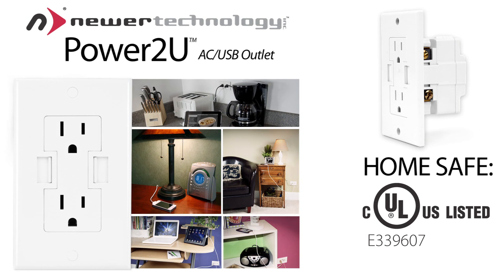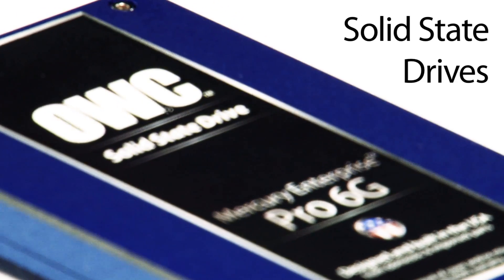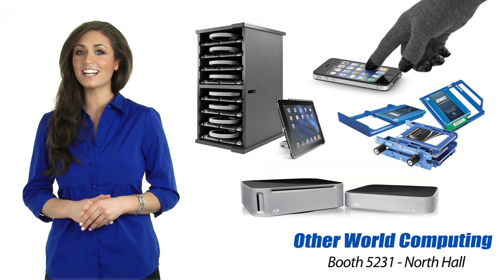The Newer Technology power outlet is the first fully UL listed dual socket wall outlet with integrated USB ports. You'll also find our entire line of OWC solid state drives along with a wide range of innovative OWC and Newer Technology products.